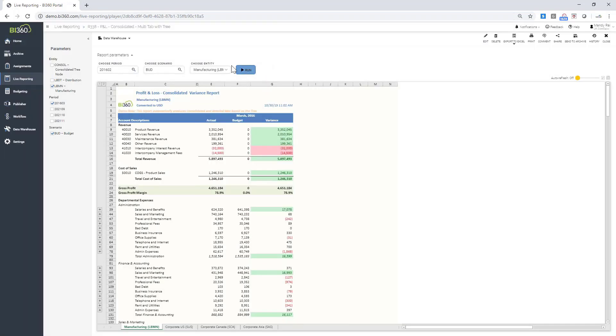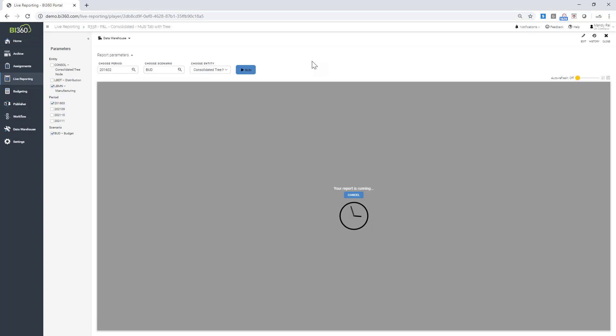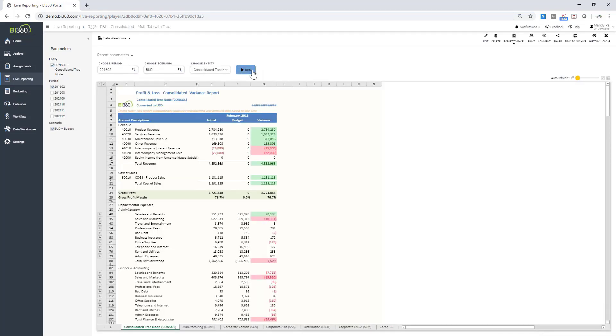I've selected budget and the line of business tree, with manufacturing and distribution levels. I'll now run this report to update it with the changes I made to the organisational tree. As soon as I click run, it accesses the most recent information from the data warehouse for this specific period and also captures the most recent changes to the organisational tree roll-up.